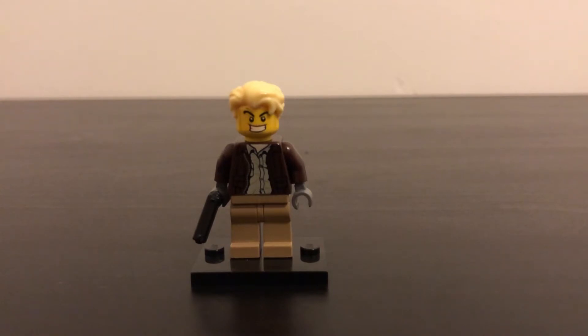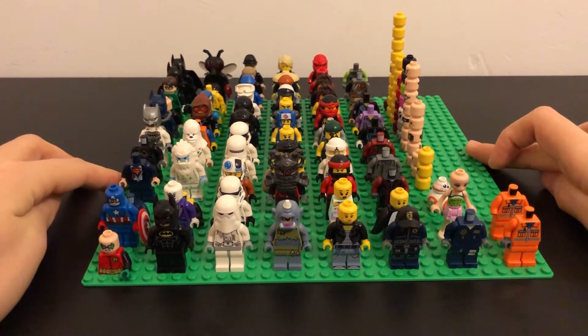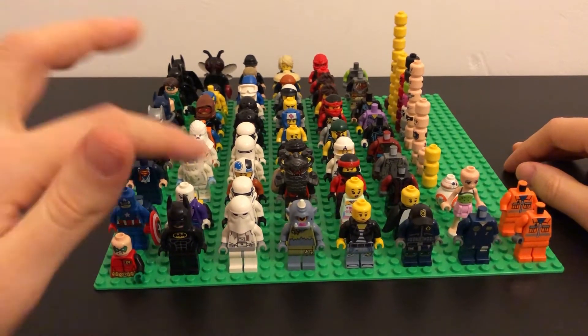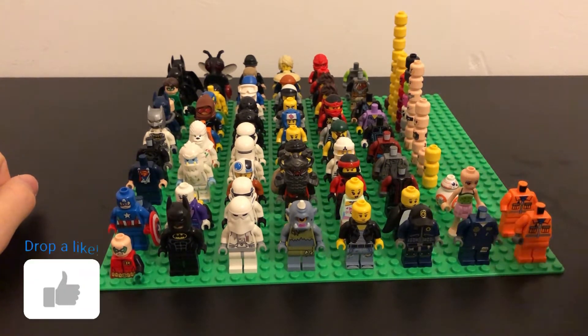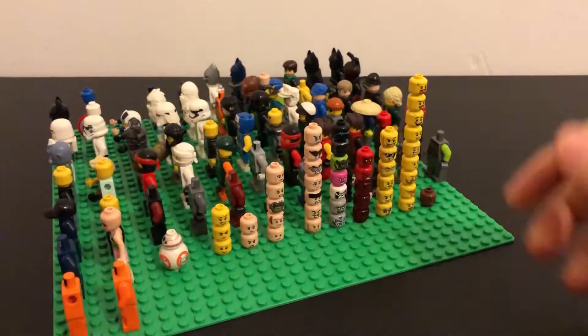Hey everyone, welcome to the Bank of Brickknit channel. I've got another haul video today — a haul of minifigures. I managed to get an absolute bargain for £13, and it was all of these minifigures. There's a bunch of superheroes, collectible minifigures, Ninjago, Star Wars, random Friends, basic city ones, and a lot of heads and accessories.